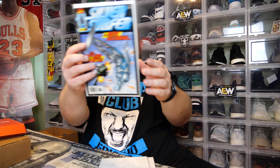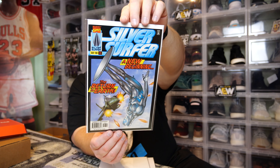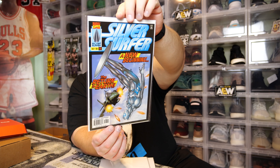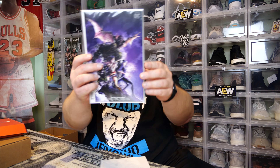We got three left. Third one - Silver Surfer, A New Beginning. That's a cool one. This is from December of 1996, Silver Surfer number 123. This might actually have a little bit of value to it. I'd look that up on eBay just to see the value of that one.